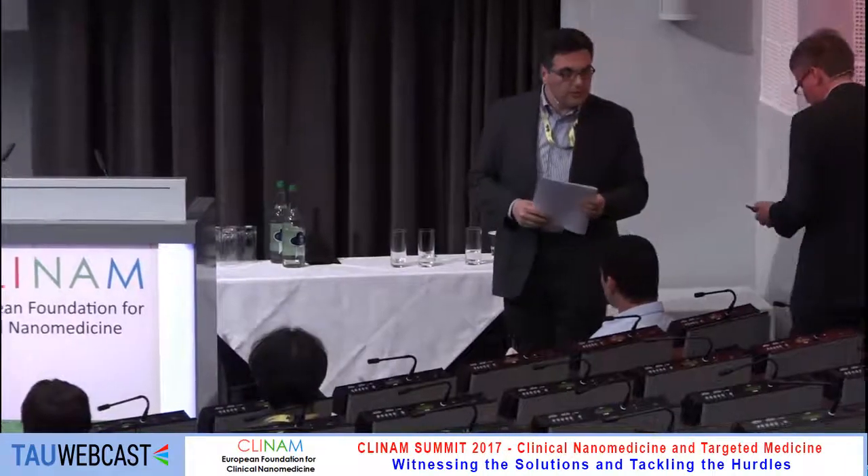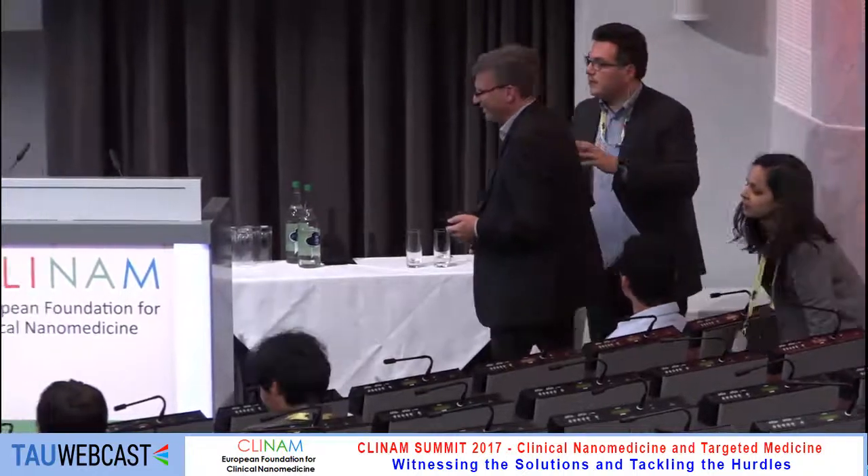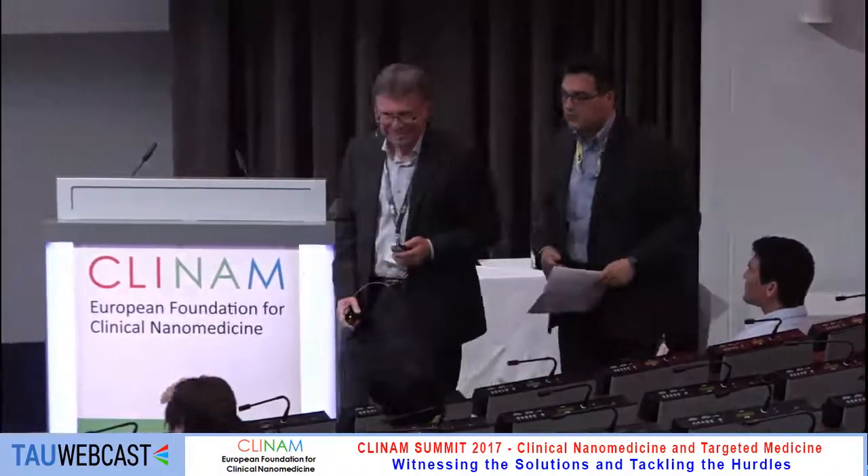We're going to learn more about liposomes, their mechanical properties as sensors and drug delivery systems. It's all yours. Thank you very much for the introduction.